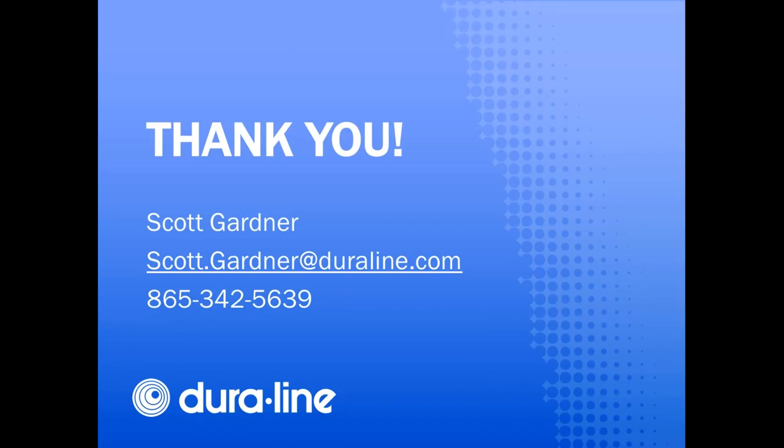I hope you found this webinar informative and that you consider smart pathways for your fiber optic sensing needs. This concludes our webinar for today, but we'll have some time for questions. My contact information is on the screen if you want to reach out to me.